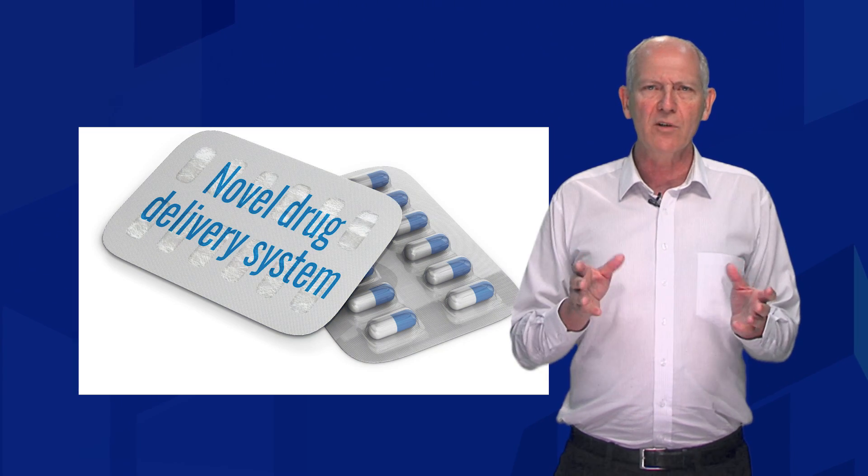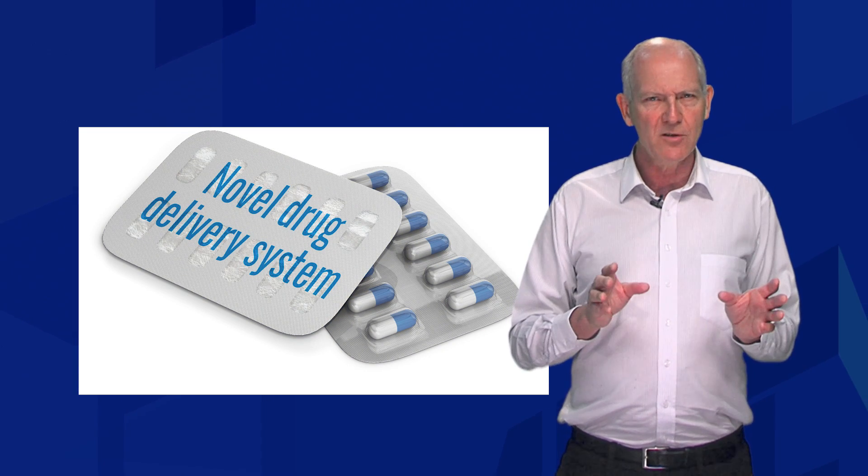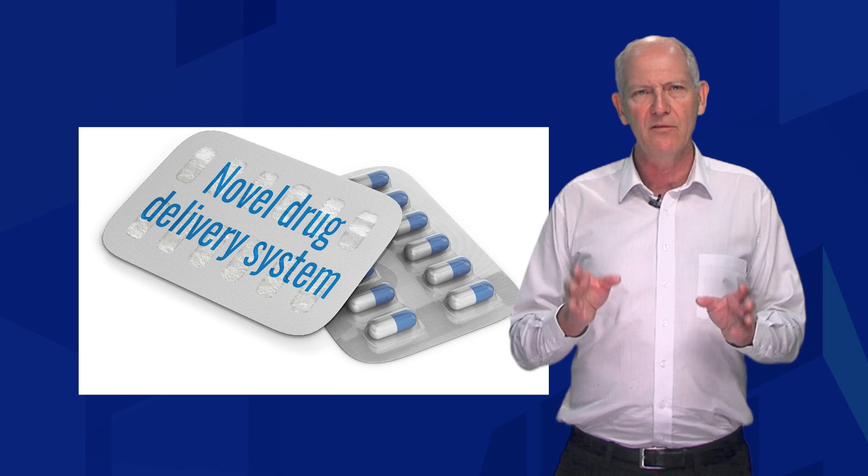We have also developed a novel drug delivery system to target this protein which drastically alleviated the burden of viral disease in mice. The advantage of this new virus treatment is that you will only need to take this when you get the virus, and so this will reduce any long-term side effects. Once your immune system has cleared the virus you would simply stop taking the drug.